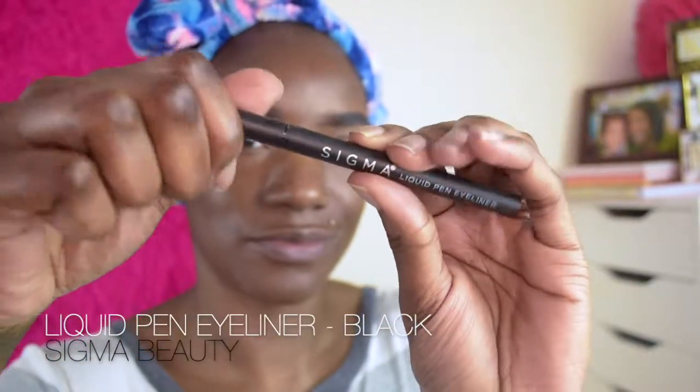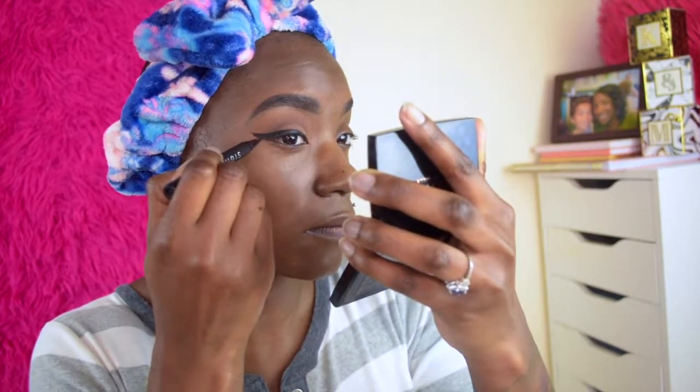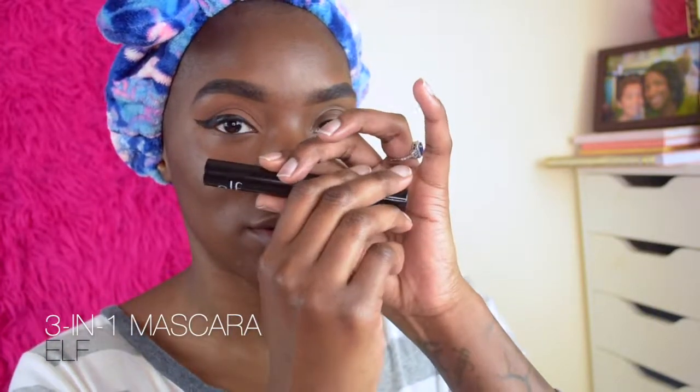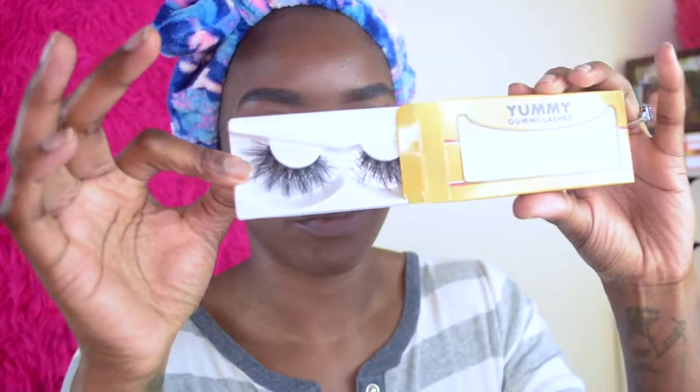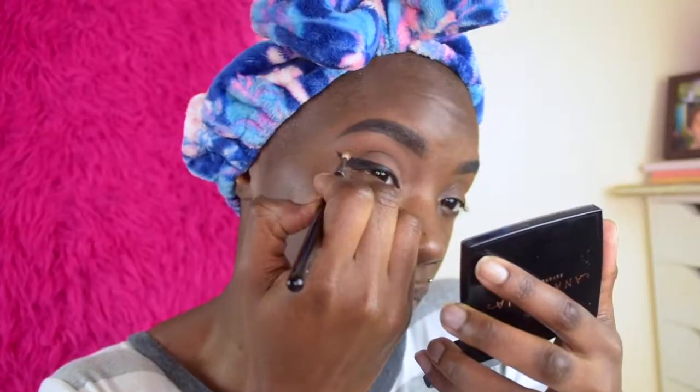Now to give myself a wing, we're going to use Sigma's Liquid Pen Eyeliner in the shade black and create my little wing. Now that the wing is completed, we're going in with the Elf Three-in-One Mascara on my top lashes. The eyelashes we're using today are from Bombshell Cosmetica — Yummy Gummy Lashes in Sour Apple. While the glue is drying, I'll deepen the crease a bit more, then pop on the lashes looking down so you can see the complete eye shape.